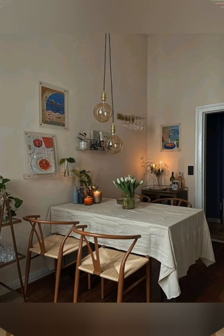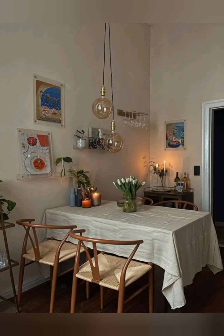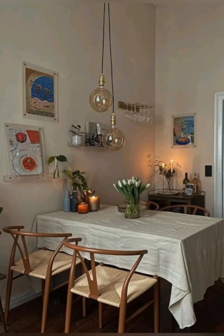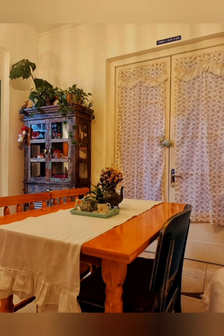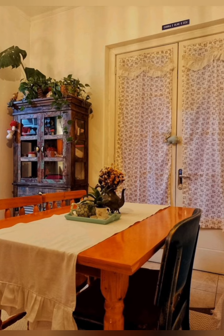Add subtle elegance with mirrors. Use mirrors with ornate or rustic frames to add light and the illusion of space, especially in smaller rooms. A large mirror above a mantel creates a focal point.